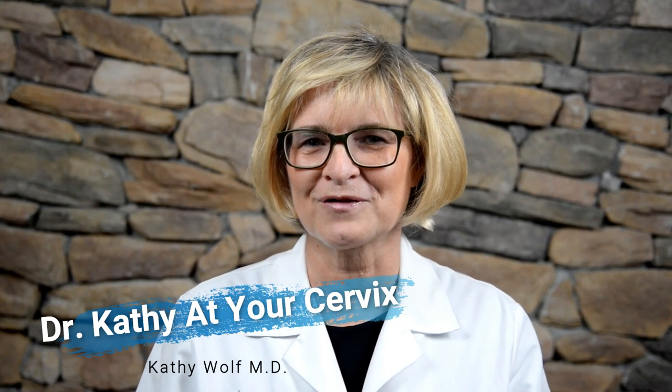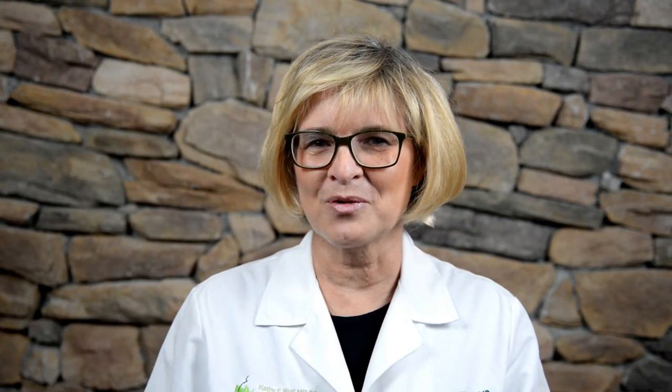Welcome to Dr. Kathy at Your Cervix. My name is Dr. Kathy Wolfe. I've been an award-winning OBGYN for over 25 years and I was a registered nurse prior to that. I am not here to be a substitute for your physician, but just to answer some of your women's medical health care questions.